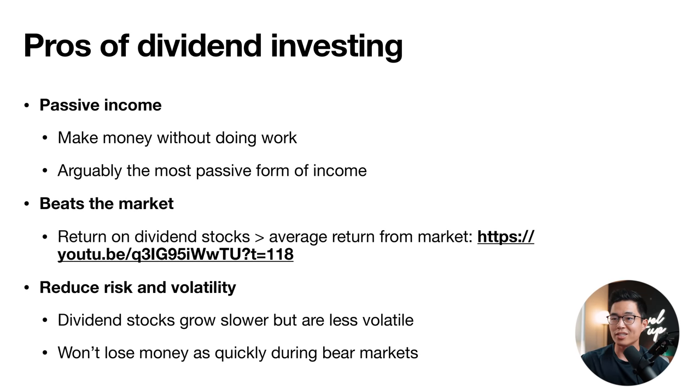Let's talk about some of the pros of dividend investing. First is passive income — you make money without doing any work. You don't need to maintain a business; just buy the stock, hold it, and get paid. This is literally your money working for you. Another pro is that it often beats the market — the return on dividend stocks is actually greater than the average market return when you factor in those dividend payments. Dividend stocks also reduce risk and volatility; they grow a bit slower but are less volatile and you won't lose money as quickly during bear markets.